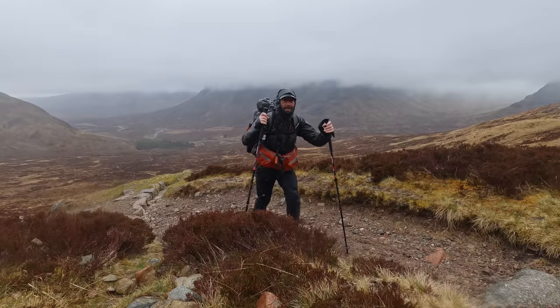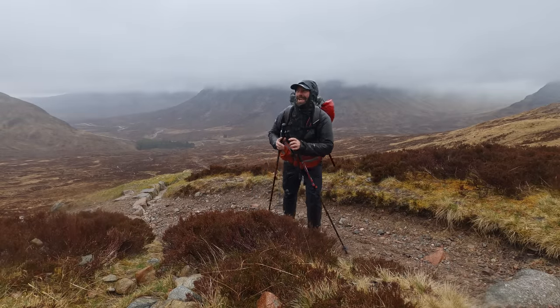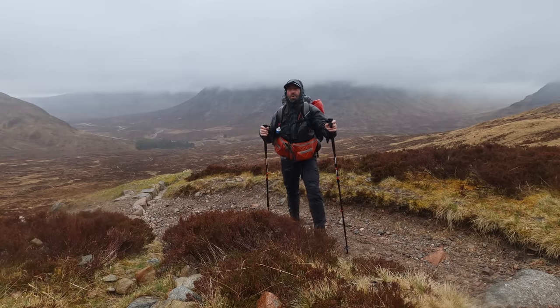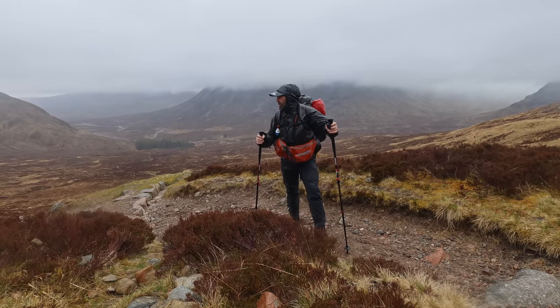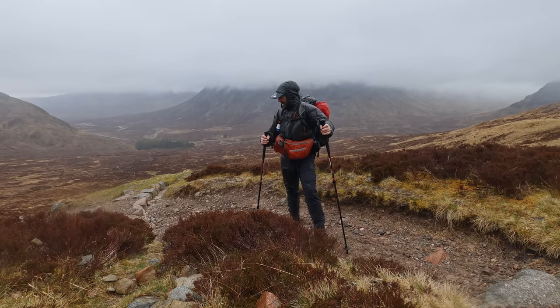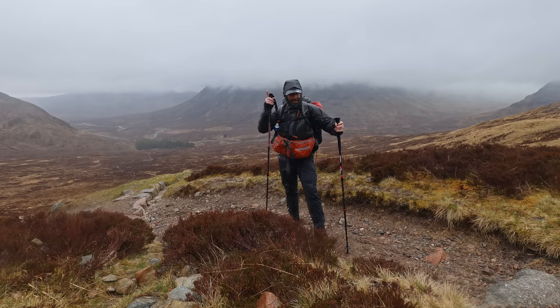It's wild and it's trying to snow now. We're getting to that height where the rain's turning to snow. Absolutely ringing. Right, let's get off of here.